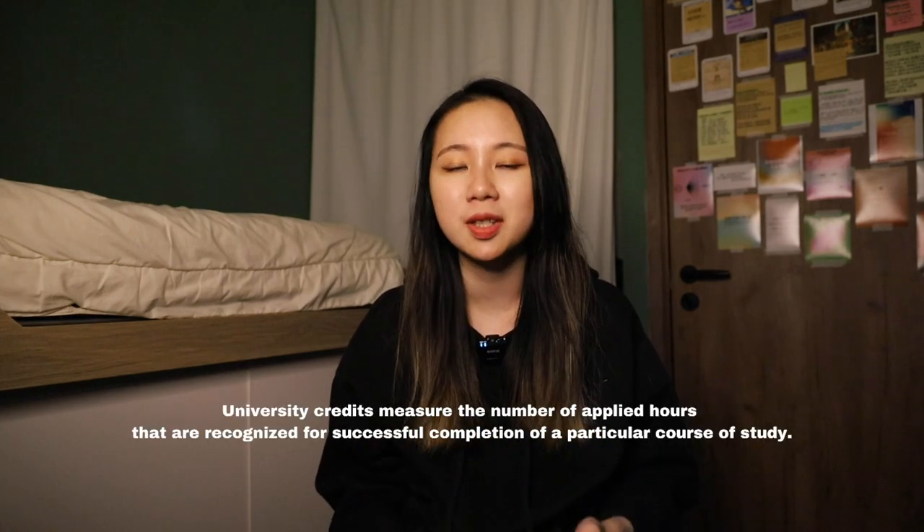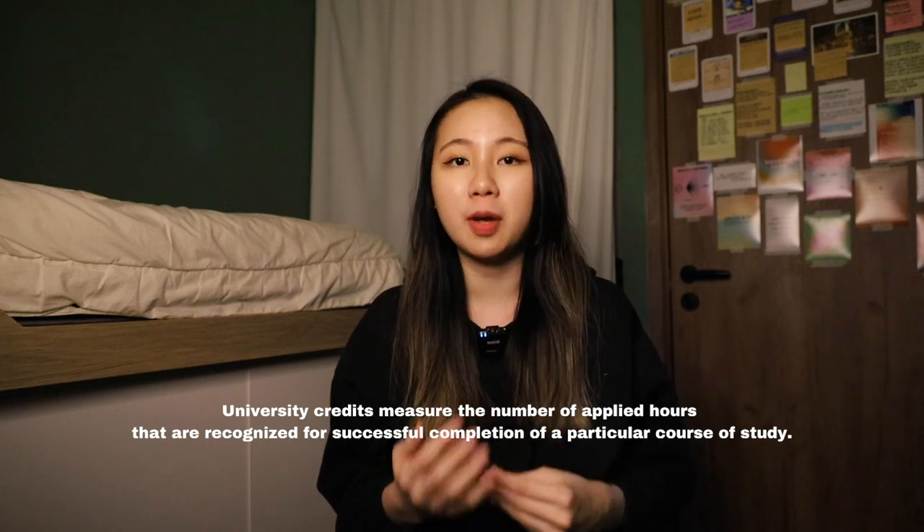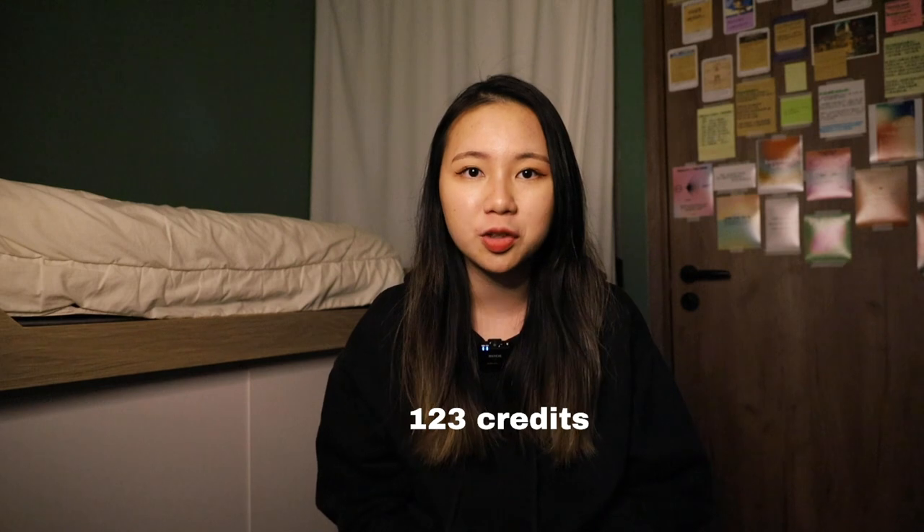Now I'll explain the whole degree structure based on my personal experience. CHK Fine Arts is a four-year undergraduate degree, but it's quite normal to defer graduation — the maximum can be up to six years with valid reasons such as exchange, minor, double minor, or other personal reasons. I spent four years at CHK Fine Arts plus two semesters studying abroad in the United States, making five years total. You should know what a credit or unit is: university credits measure the number of applied hours recognized for successful completion of a course. For CHK Fine Arts, the total credits required for graduation are at least 123.